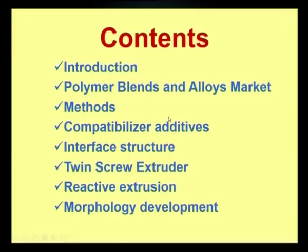Welcome viewers to the UGC program on Polymer Science. We are covering Polymer Blends and Composites. In this episode, we will be seeing Polymer Blends Compatibilization Methods. Contents of the talk: Introduction, Polymer Blends and Alloys Market Methods, Compatibilizer Additives, Interface Structure, Twin Screw Extruder, Reactive Extrusion, and Morphology Development.